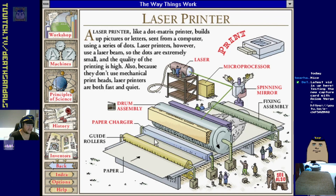I thought it was just like the width of the coin - old school ones maybe did that - but yeah it's a bit more complicated. We stepped up to laser printers in the late 90s. Like a dot matrix printer, a laser printer builds up pictures or letters from a computer using a series of dots, but uses a small laser beam so the dots are extremely small and the quality is high.